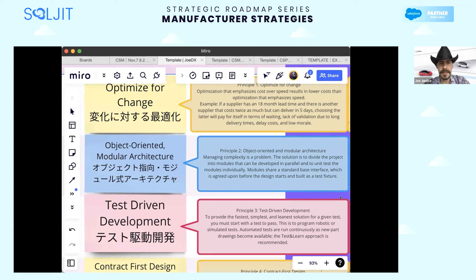Modules share a standard base interface, which is agreed upon before the design starts and built as a test fixture. So as we introduce a new design change — even daily — the first step is to introduce a test fixture of the interface. That could be a human with a clipboard, a bed of nails to test pins and connectivity and logic tests on circuit boards, or stress and strain robots. Ideally it's automated, and the reason to automate is for speed and repeatability, which is what we want in interface testing.